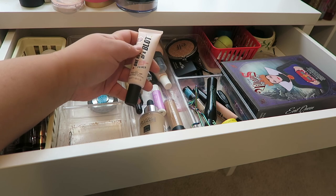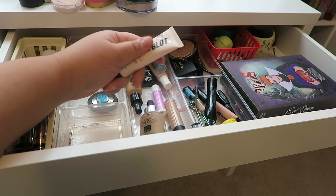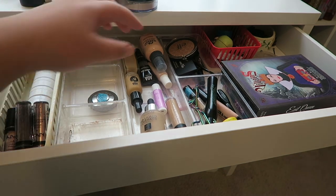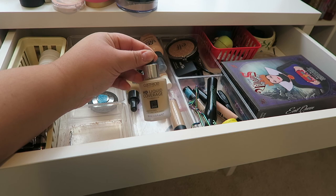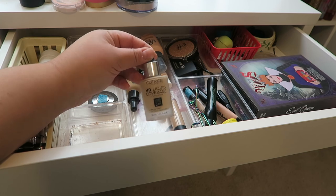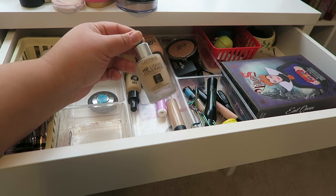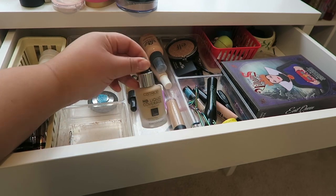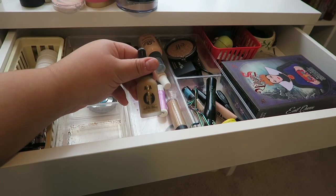This is one of my favorite primers — the Soap and Glory One Heck of a Blot — but I'm going to put this back because I have a couple more primers I want to try. Next, I have a foundation: the Catrice HD Liquid Coverage Foundation. This is my jam and I absolutely love it, but I've been using it so much that I need to show love to other foundations, so I'm going to put that back. I actually mix it with this AOA Studio foundation.